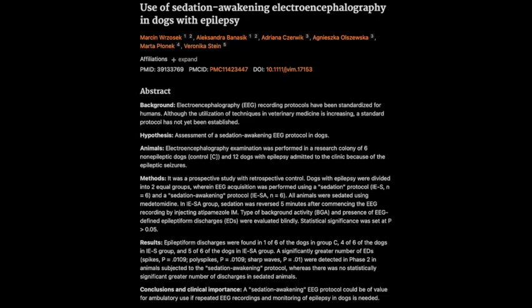If this sedation awakening protocol becomes more widely adopted, the biggest takeaway for dog owners is that it could potentially lead to earlier and more accurate diagnoses of epilepsy in their dogs. With a more accurate diagnosis comes a better chance of finding the right treatment and improving the dog's quality of life — giving dogs with epilepsy the best possible chance at a healthy and happy life.